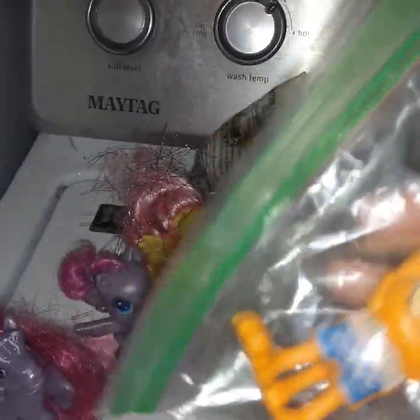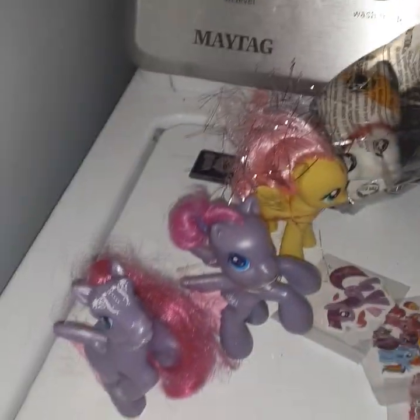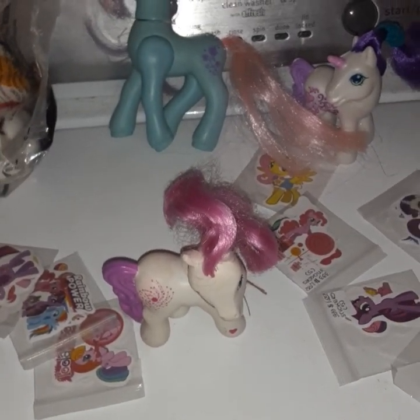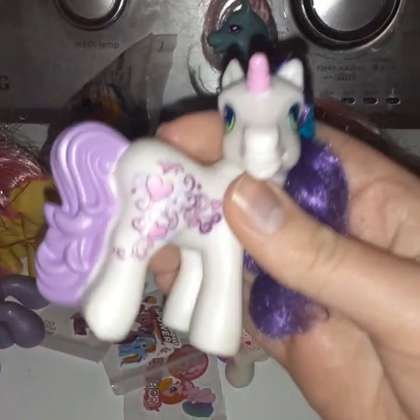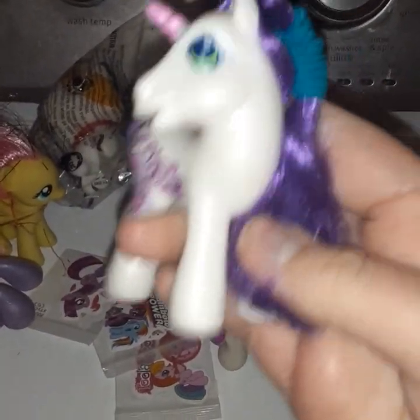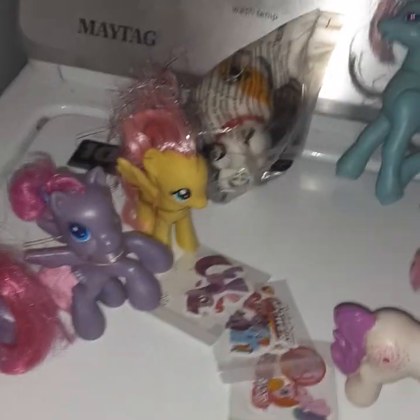I'll put these in my collectibles because I'm excited for the new Garfield movie — I can't wait to see it! And here's Sweetie Belle, her hair is a bit messy. We actually have a cat named Sweetie Belle, so I might fix her hair up and keep her in my collectible. And here's Fluttershy.